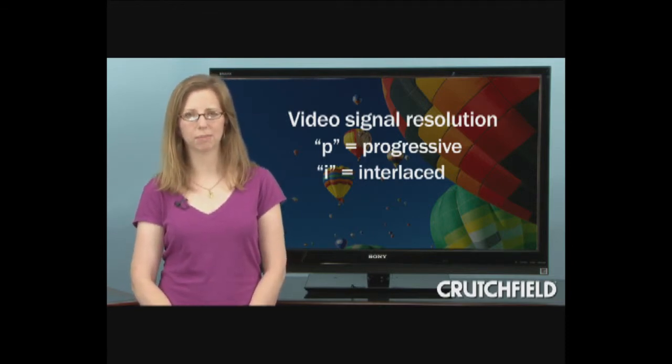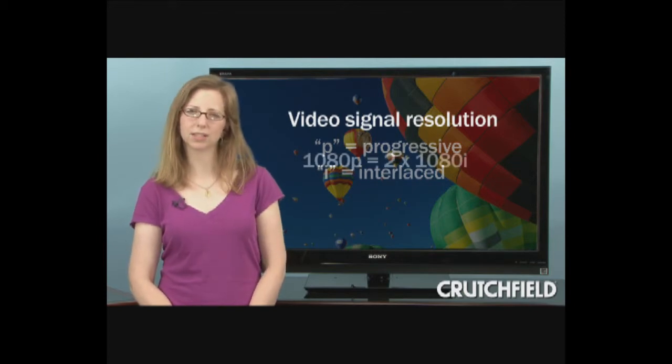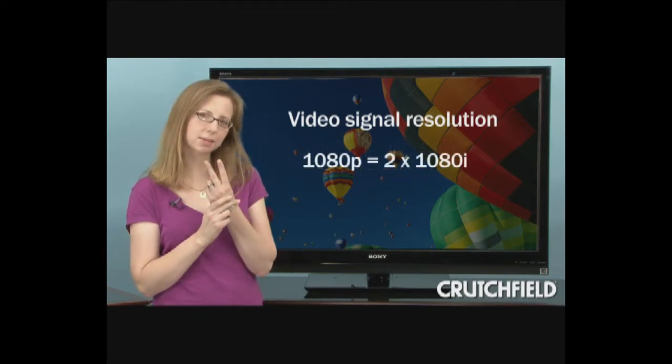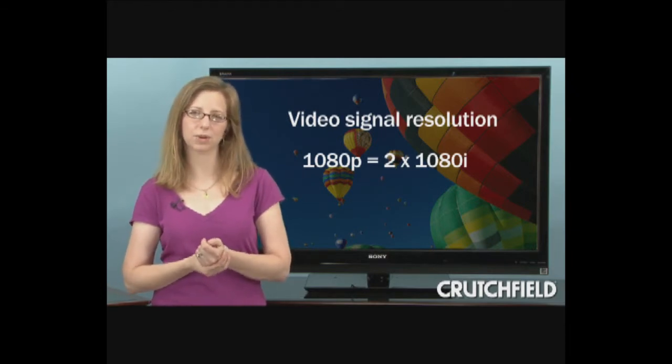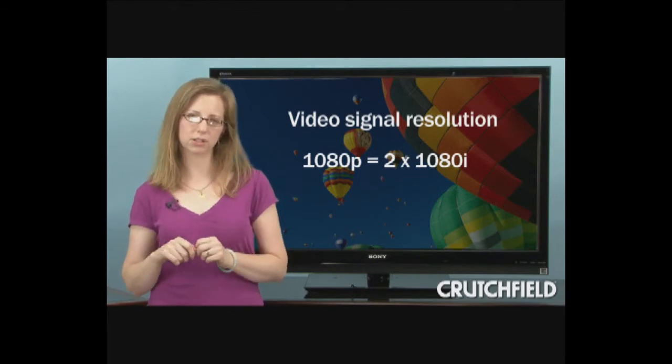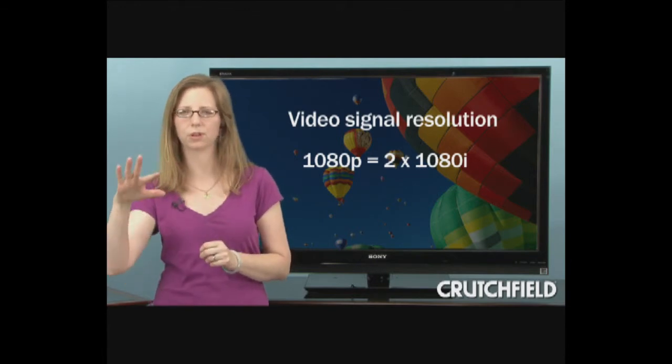The main thing to remember here is that a progressive signal has twice as much picture information as an interlaced signal with the same resolution, and generally looks a little more solid and stable, with on-screen motion that's a little more fluid.